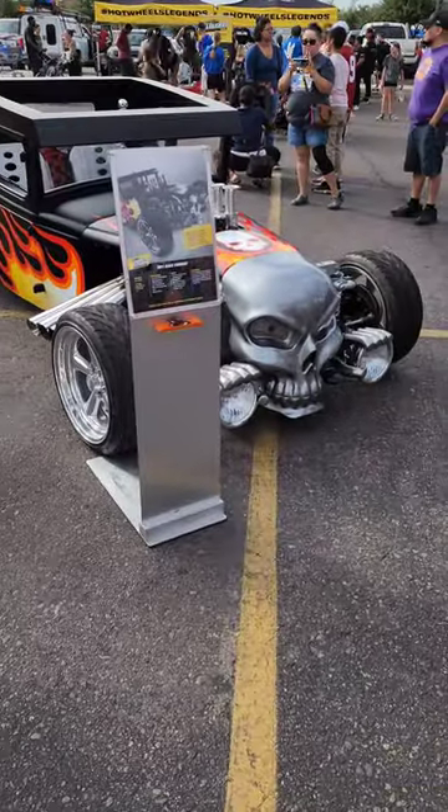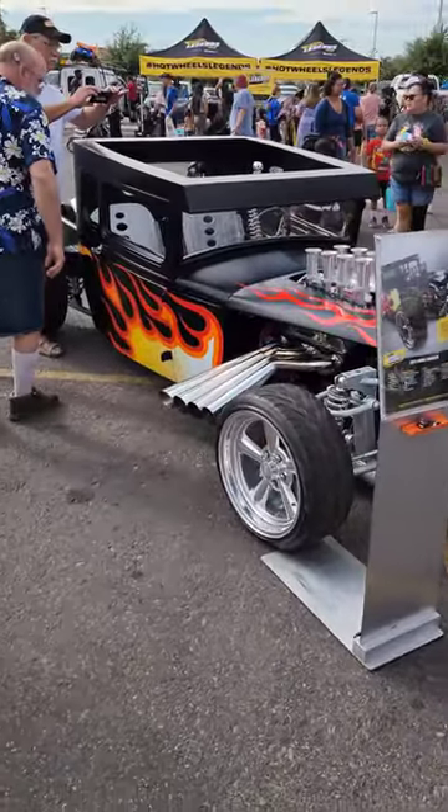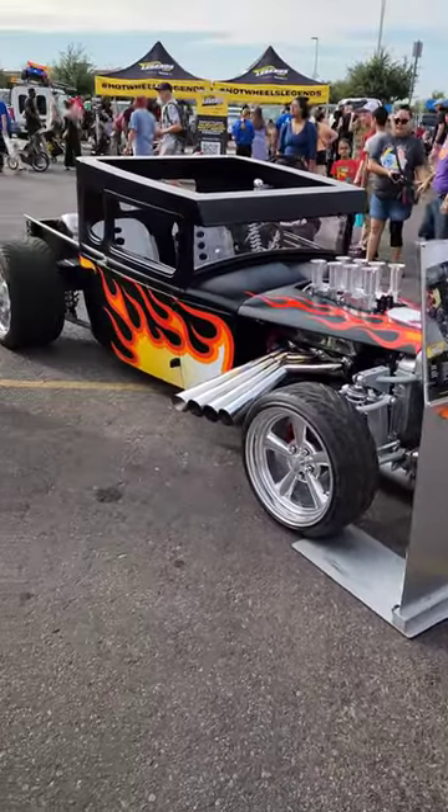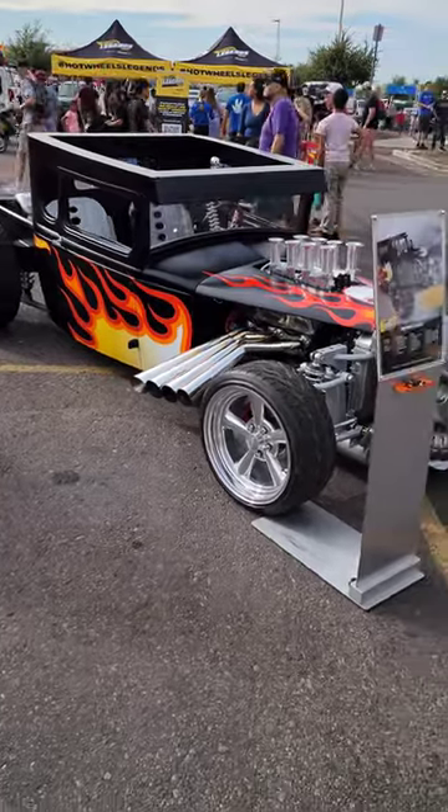And then here's the new Bone Shaker. They are actually building a roller coaster based on this car at the new Mattel Hot Wheels Adventure Park — I'll have an update from there hopefully next week.